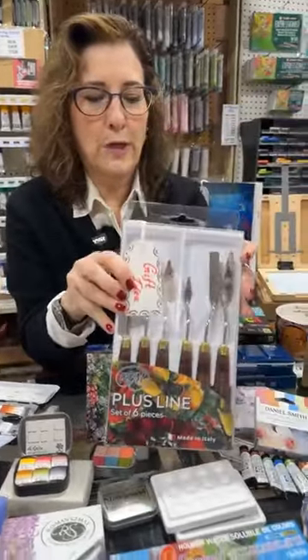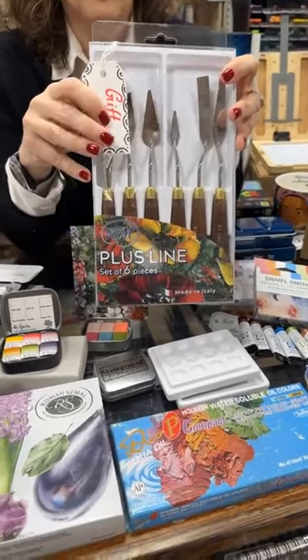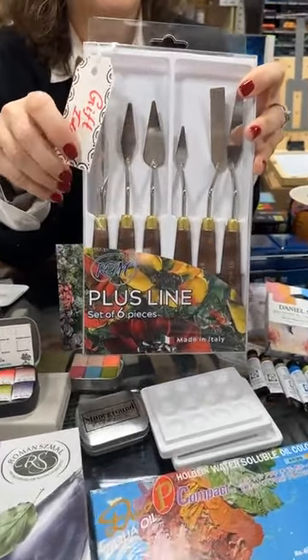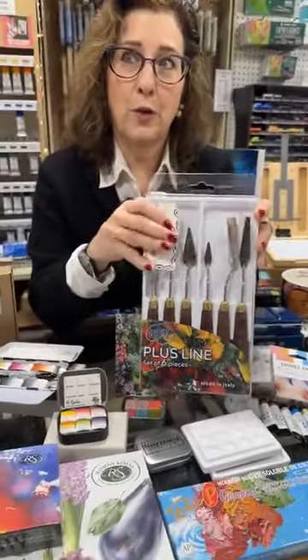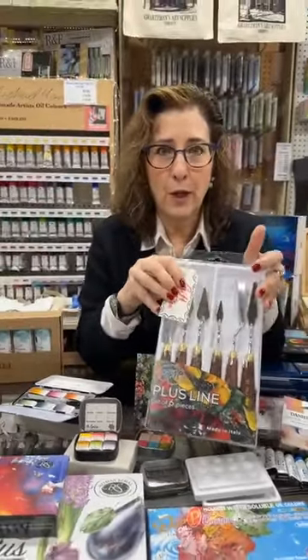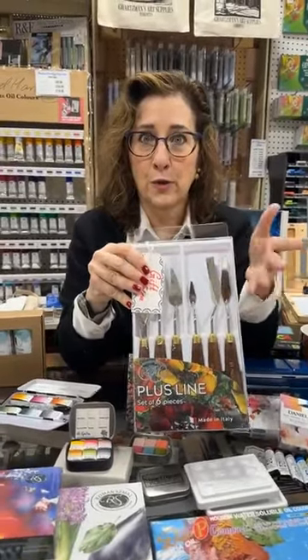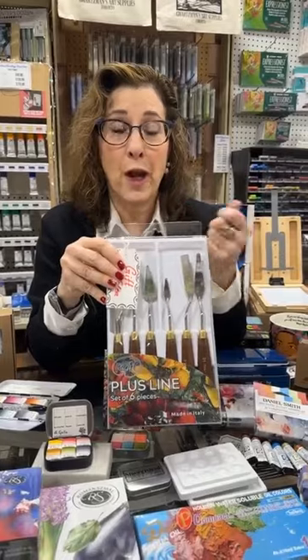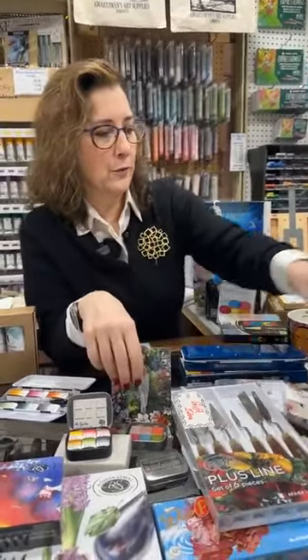We also got in these great sets from RGM. I've known this company for a long, long time. They specialize — that's what they do — in metal. I thought this was a great idea to bring in these painting knives. It gives you a really nice selection. For any artist who loves using knives or hasn't tried them before, this is a great idea.